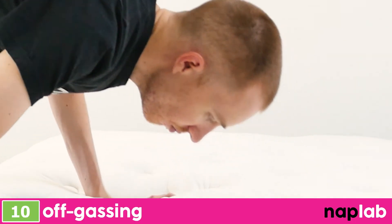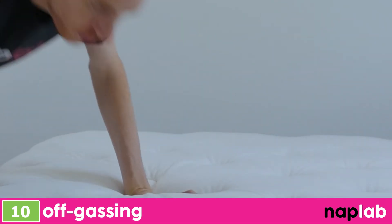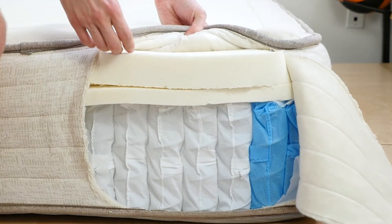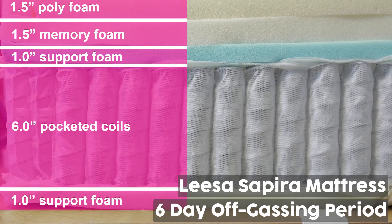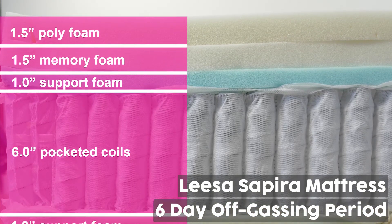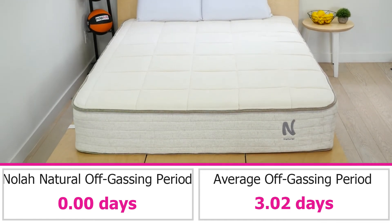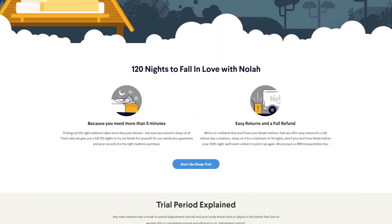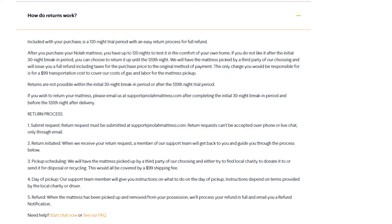To evaluate off-gassing, we monitor the mattress following initial unboxing, taking a subjective measurement of any strong lingering smells. There was zero off-gassing smell on the NOLA Natural. There is a moderate level smell, but it's the smell of new natural latex, organic cotton, and wool — not offensive in the same way that polyfoam off-gassing is. On average, we see mattresses have a strong off-gassing smell for 3.02 days. As a company, NOLA has pretty good terms — they offer a 120-night trial period with a lifetime limited warranty. Shipping is free and the NOLA Natural is made in the USA. However, returns do cost $99 to cover the cost of gas and labor for the mattress pickup.